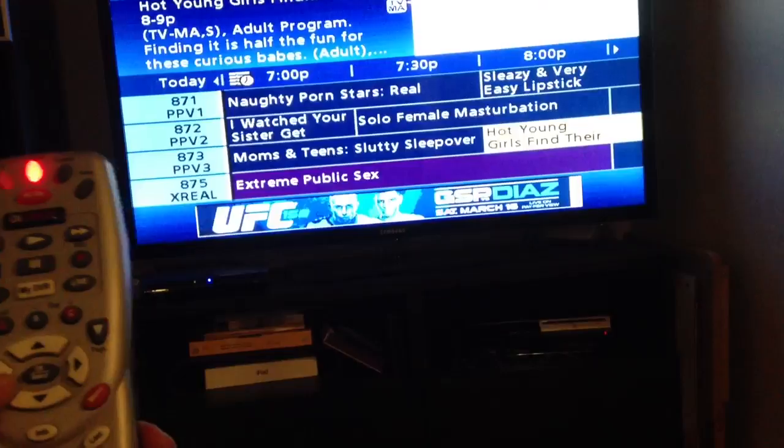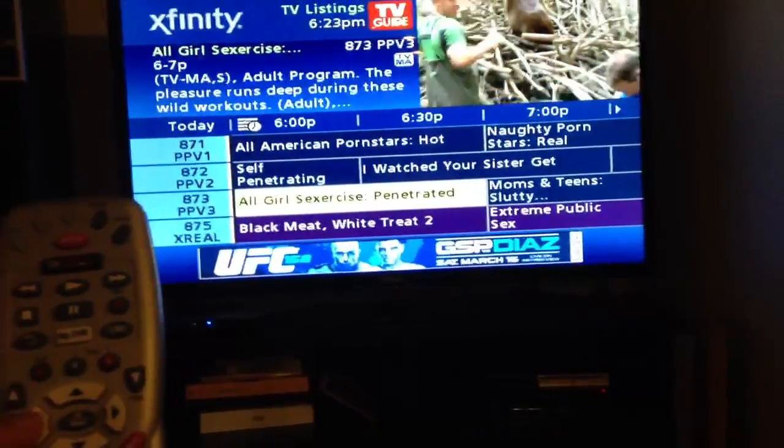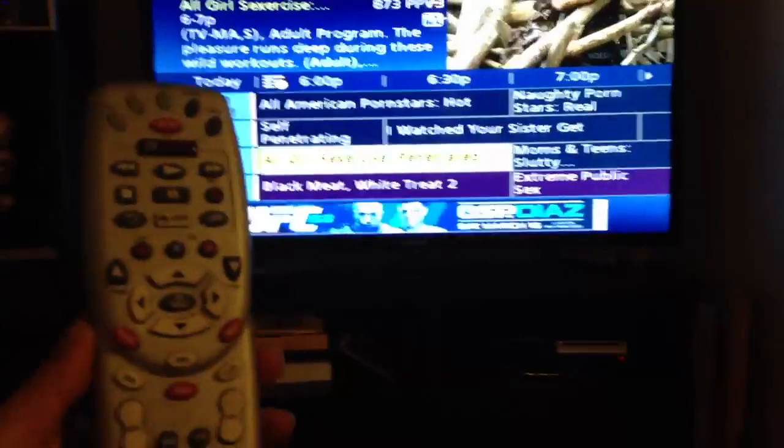What the hell? See there, it happened again — this is from a different channel. I don't want to see that. I don't order that stuff. I think it's a problem. I'm going to send this to Comcast.